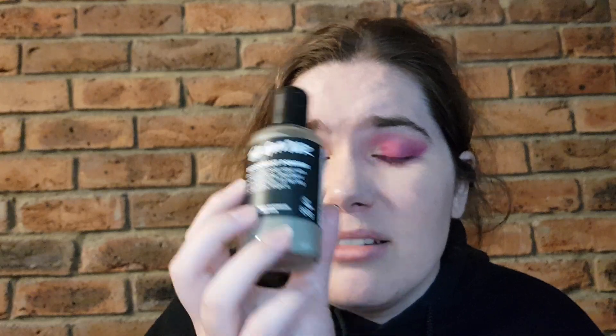Ladies, I sweat profusely and I smell very easily, and this worked a treat for me — so if you're a woman, it's going to work no matter what. If you're a man, I sweat as much as you guys do and I sometimes smell worse, so if you're a man don't hesitate — get some of this, it's great.